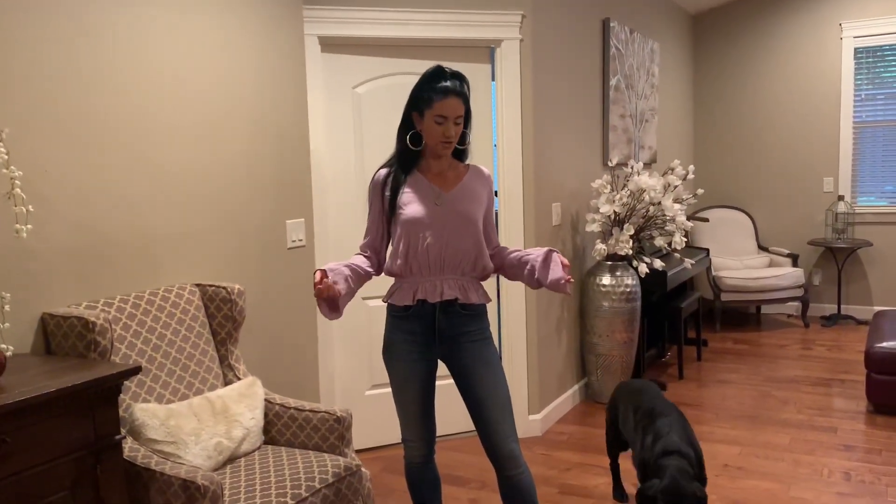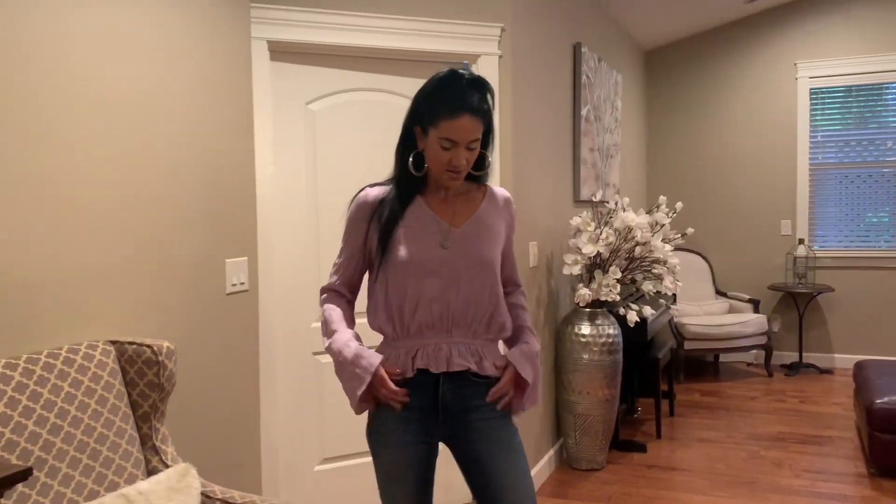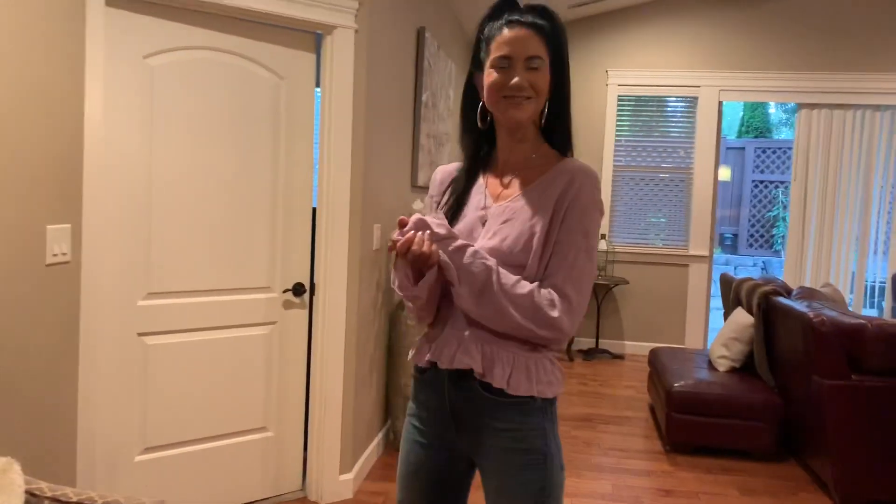This is my lavender top from Express — it has a ruffle trim and the sleeves are really long, wide, bell-open kind of sleeves. Really lightweight. And then my Express jeggings — or jeggings. I love jeggings because they're stretchy and so soft. Texture, when you're blind, is so important to me. If it doesn't feel good on, it's not worth wearing. I want to be cute and comfortable — not cute and miserable.